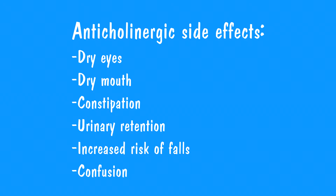In the short term, anticholinergic medications can cause some bothersome side effects. They can cause dry eyes and dry mouth, as well as constipation and urinary retention. They can also increase the risk of falls.